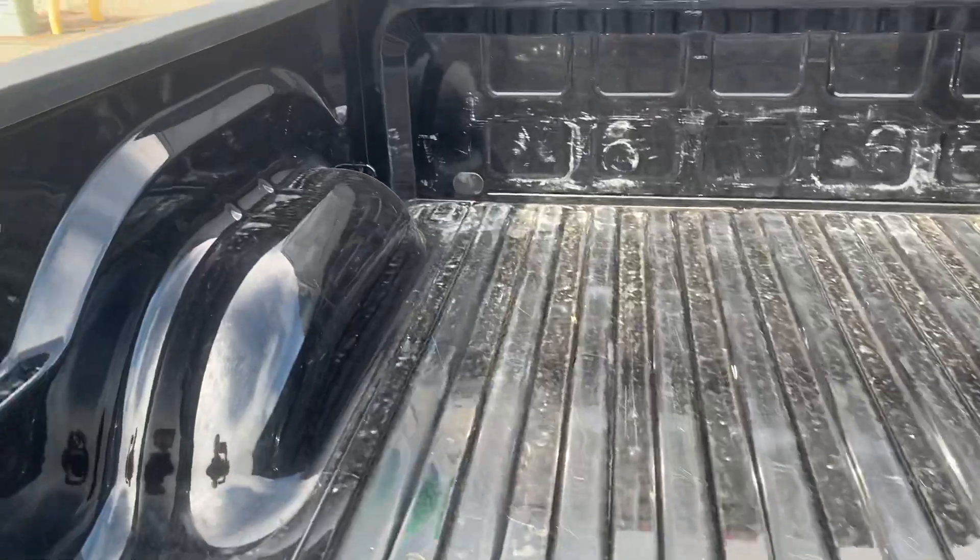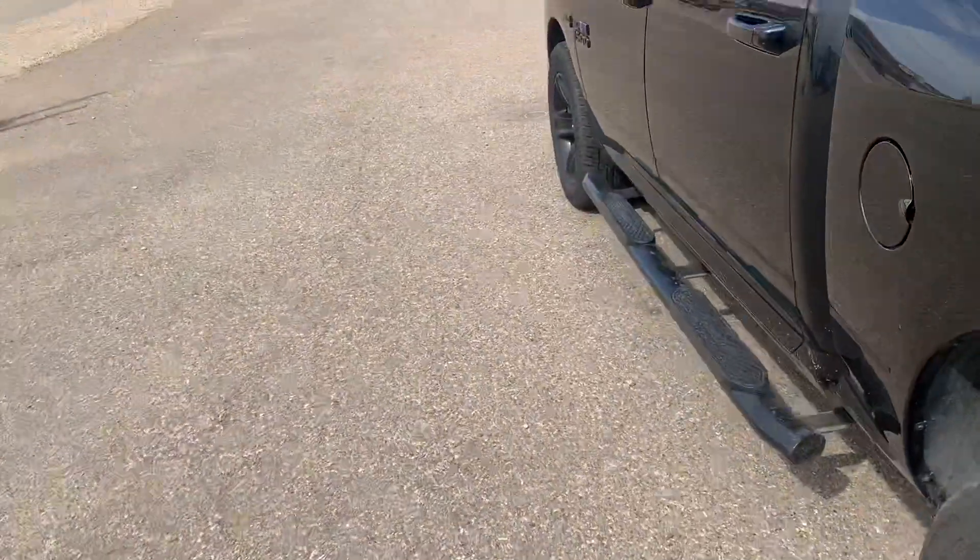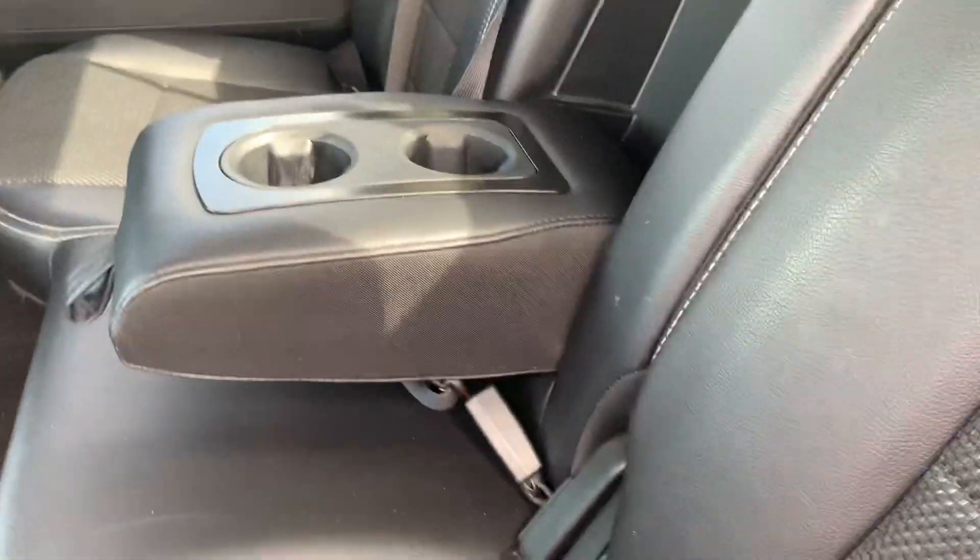This truck is ready to go to work. Hopping into the back seats here — we've got a really nice two-tone interior. It's partial leather, and the inside material is really soft cloth. We've got a 12-volt outlet back here, some cup holders, and an armrest with a cup holder that folds out of the center.